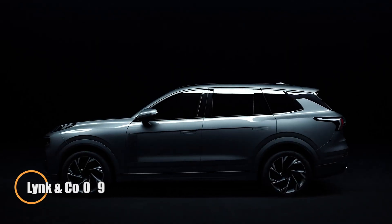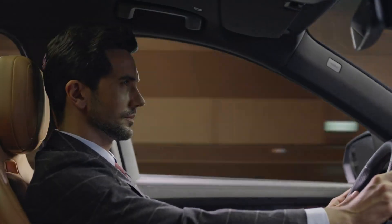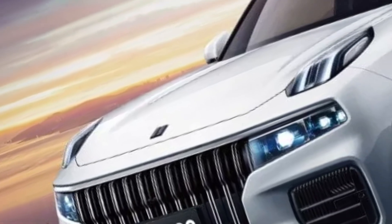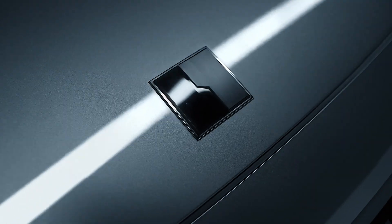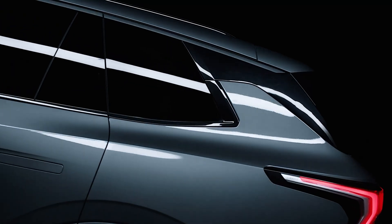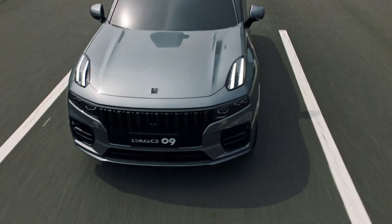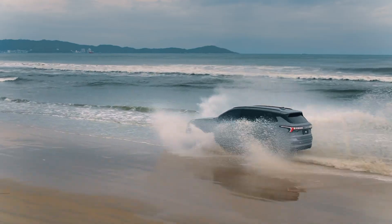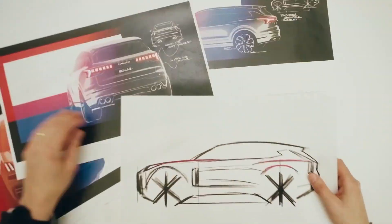The Lynk & Co 09 is set to redefine what buyers can expect from a luxury SUV in 2025. Born from the collaboration between Geely and Volvo, this premium model is built on the advanced SPA platform, blending Scandinavian elegance with Chinese innovation. Under the hood, it features a 2.0-liter turbocharged engine supported by a 48V mild hybrid system, delivering 254 horsepower for a responsive yet fuel-efficient drive. The cabin offers Nappa leather massage seats, a vivid 12.8-inch head-up display, and a 14-speaker Bose sound system for a refined, connected experience on the road.